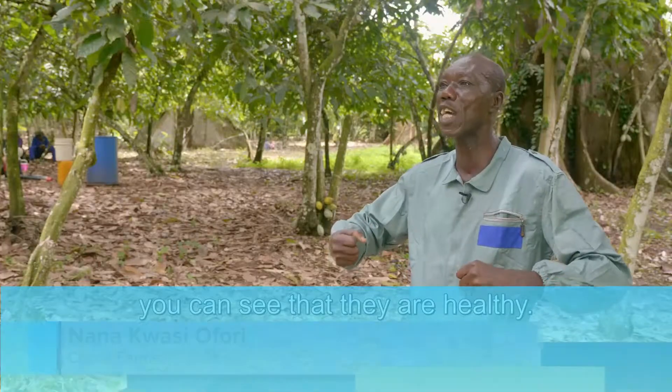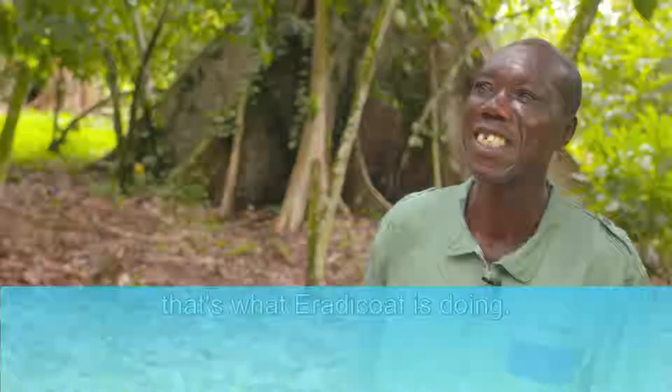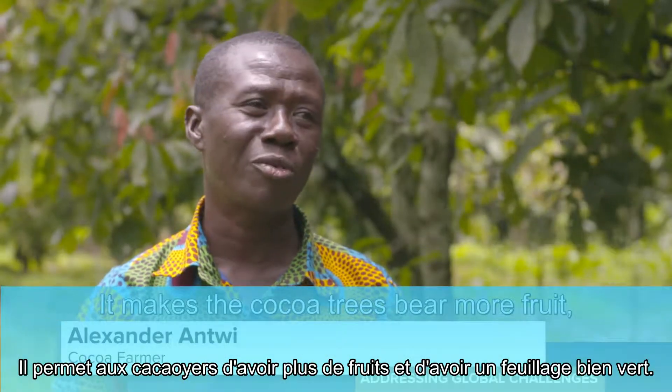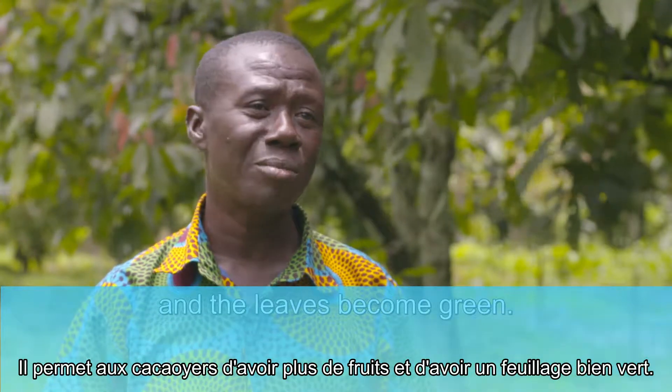Then when you see the fish now — the fat — you see that they are healthy, they are prepared. So that is what Eradicoat is doing. It helps a lot. It makes the fruit, the cocoa tree, bear much fruits and then the leaves become green.